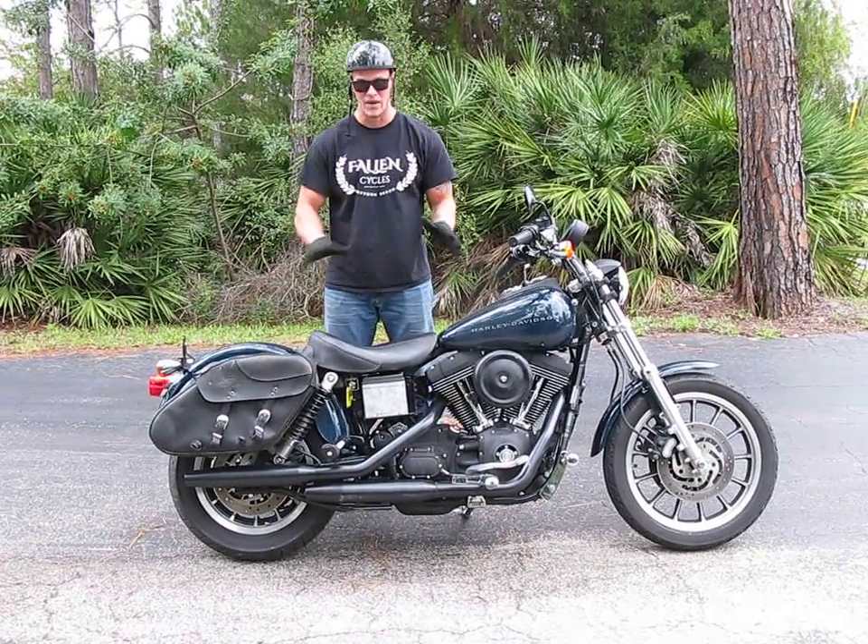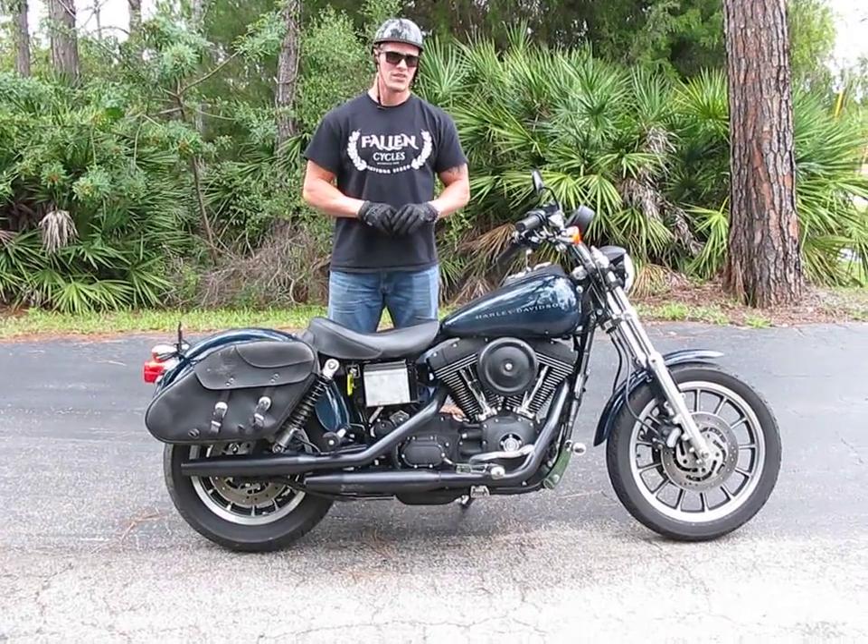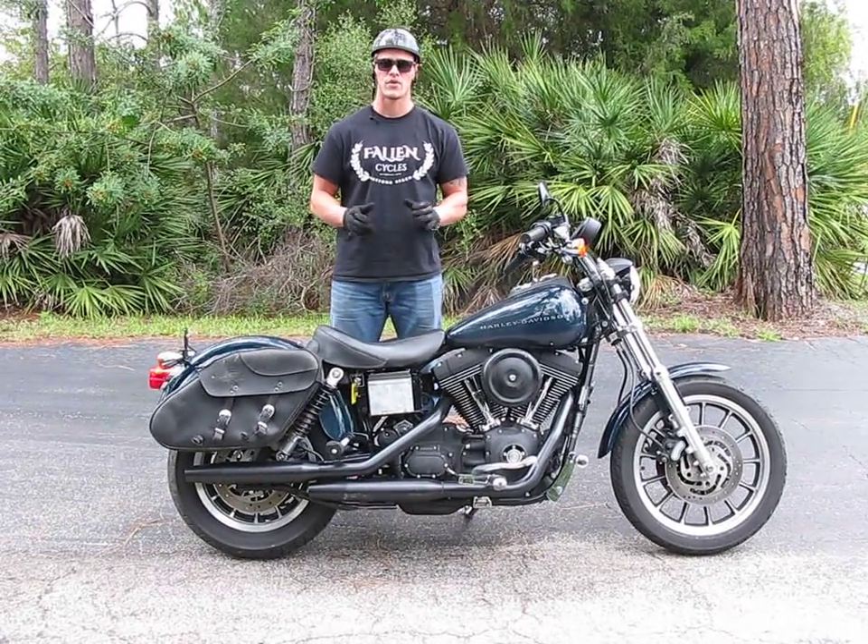The engine, transmission, and many of the operating components weren't damaged at all. The bike fires right up, settles into a nice idle, and pulls strong through all of its gears.